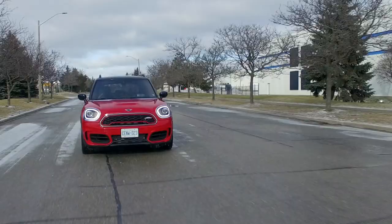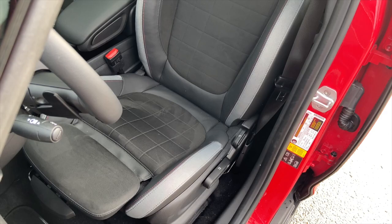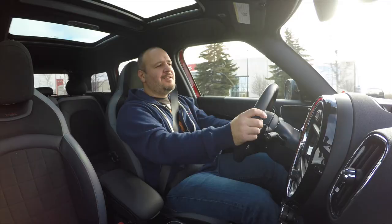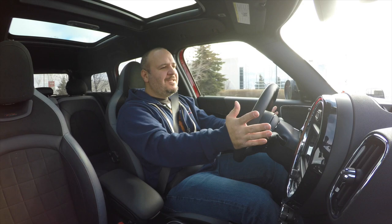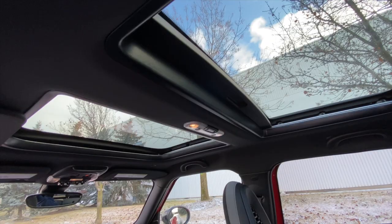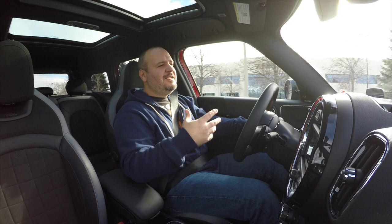The seats are spectacular — half leatherette, half suede — they feel perfect, but they are manual to adjust. I get that they want to save weight by omitting the seat motors, but this thing is already pretty heavy, so just give me power seats, mostly because of the memory seat functionality. My wife loves driving this thing and I'm so sick and tired of having to switch everything back and forth — I'd love memory settings.